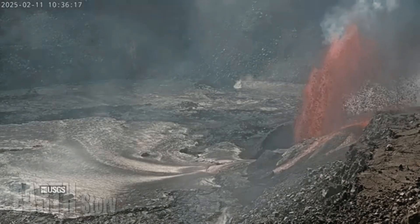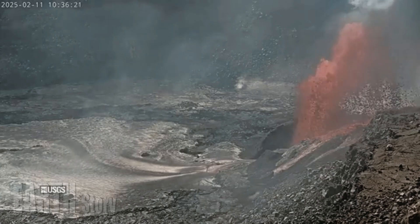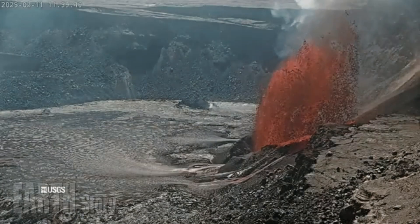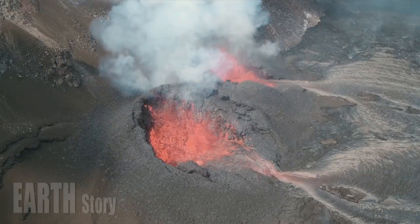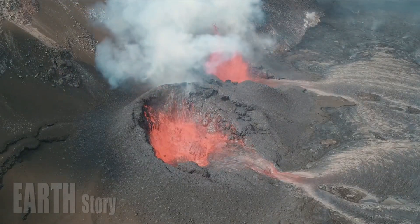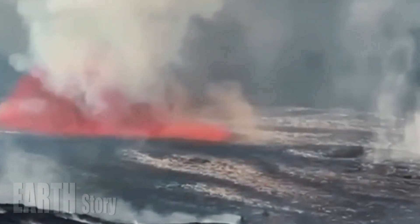Kilauea, one of the world's most active volcanoes, has been erupting continuously for nearly two months since erupting on December 23. The eruption is taking place at the volcano's summit crater inside Hawaii Volcanoes National Park. No residential areas are threatened by the lava.